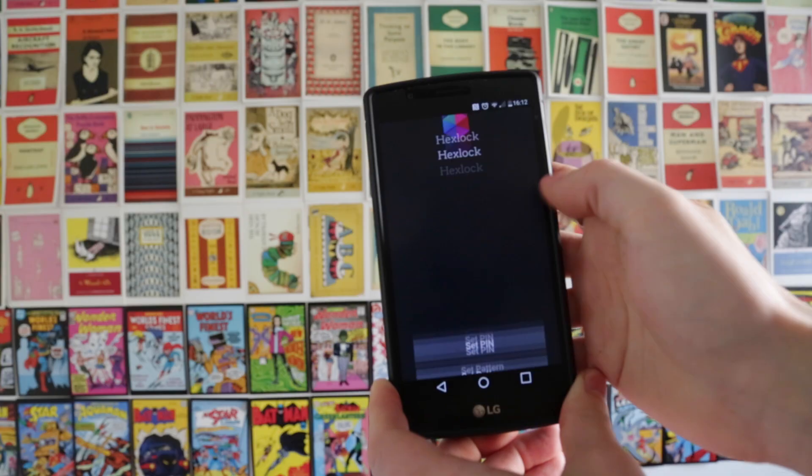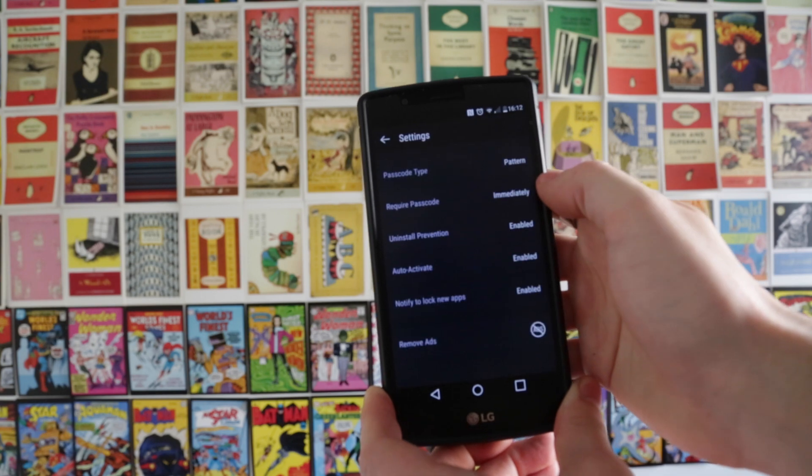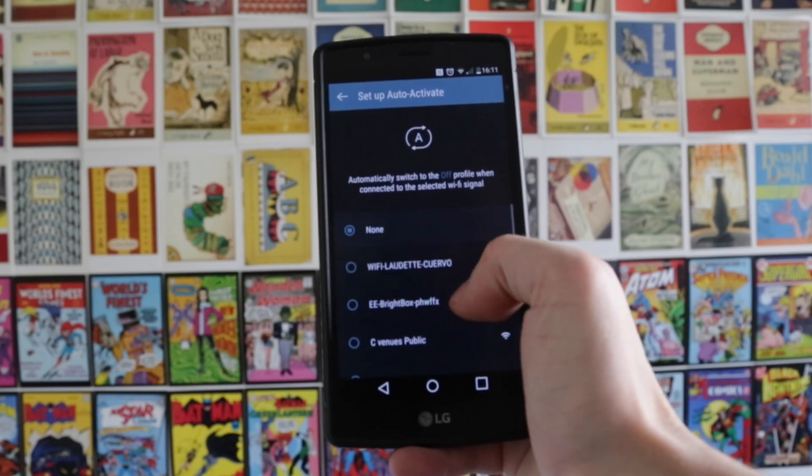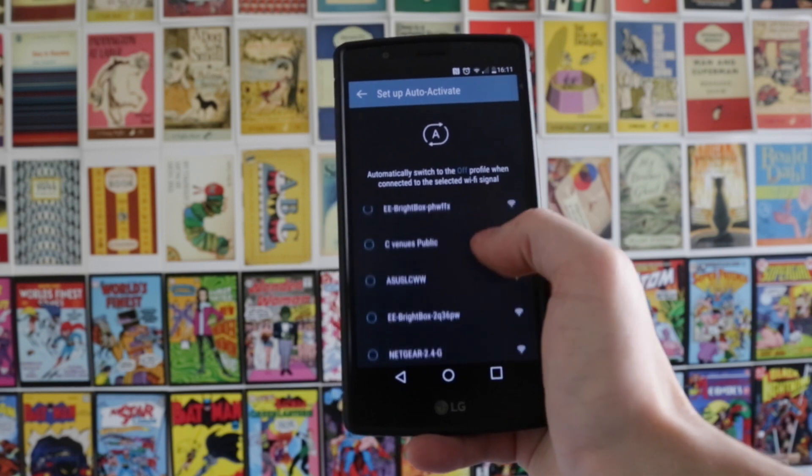You can protect your apps either using a PIN or a pattern, which is very similar to Android's native lock screen. An extra security feature is that you can set it so that when you change network it will automatically activate a profile, so for example you can set it so whenever you leave your house your applications will be locked.